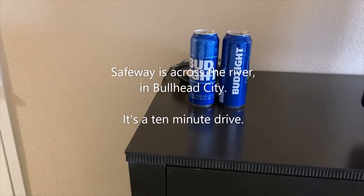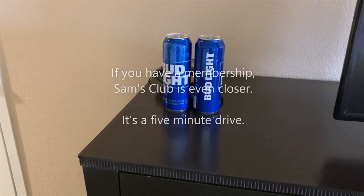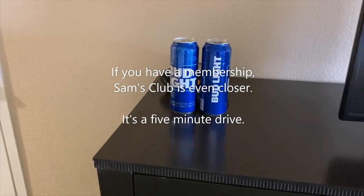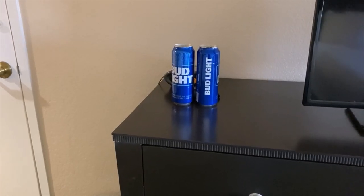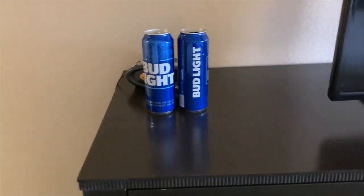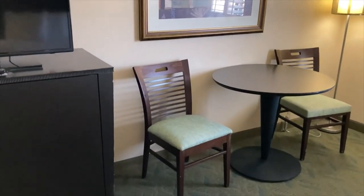I got these from Safeway — two for five fifty. In the gift shop here, the Bud Lights and I believe Coors Light was two for twelve, and in Vegas I just paid like seven or eight bucks a can. They are twenty-five ounce. So I don't have to wait for a drink, which seems like they never come.